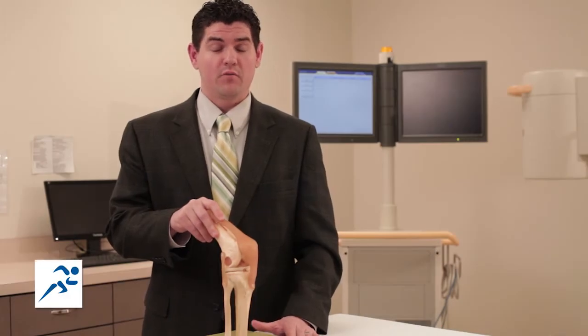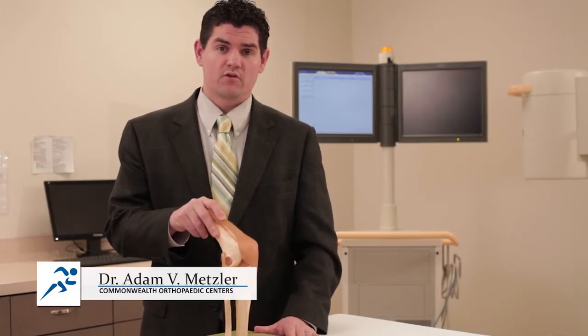Hi, I'm Dr. Adam Metzler with Commonwealth Orthopedics. I'm a fellowship trained sports medicine surgeon and today we're going to talk about patella dislocations.